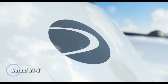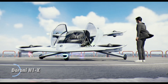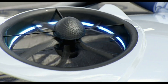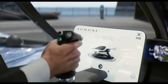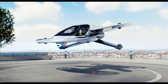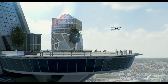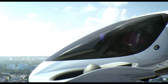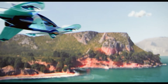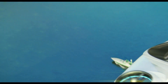The Duroni H1X is an innovative electric vertical takeoff and landing aircraft designed to revolutionize urban air mobility. With its sleek, futuristic design, the H1X combines advanced aerodynamics with cutting-edge electric propulsion technology, making it a standout in the emerging field of personal air transport. The H1X is equipped with multiple rotors for efficient lift and propulsion, allowing it to take off and land vertically — ideal for navigating congested urban environments.